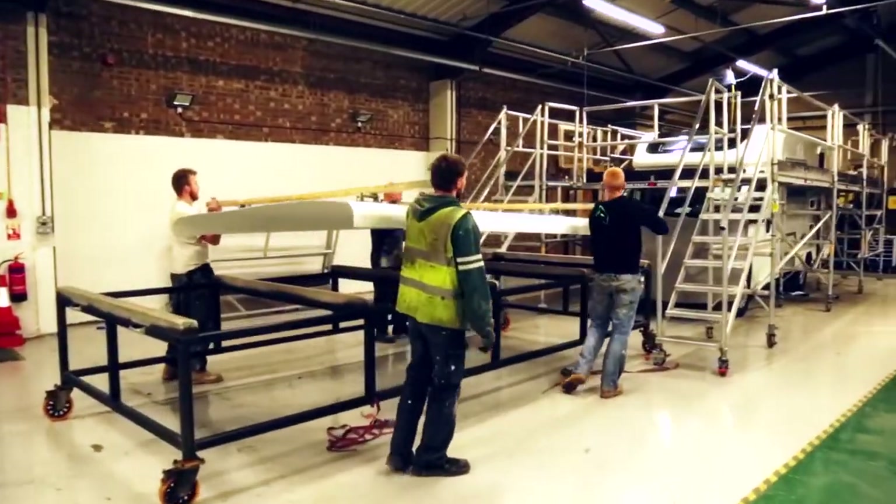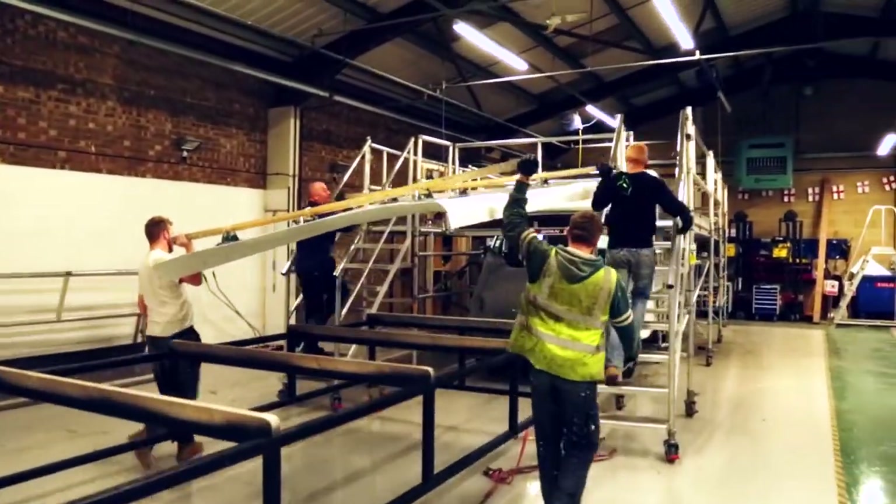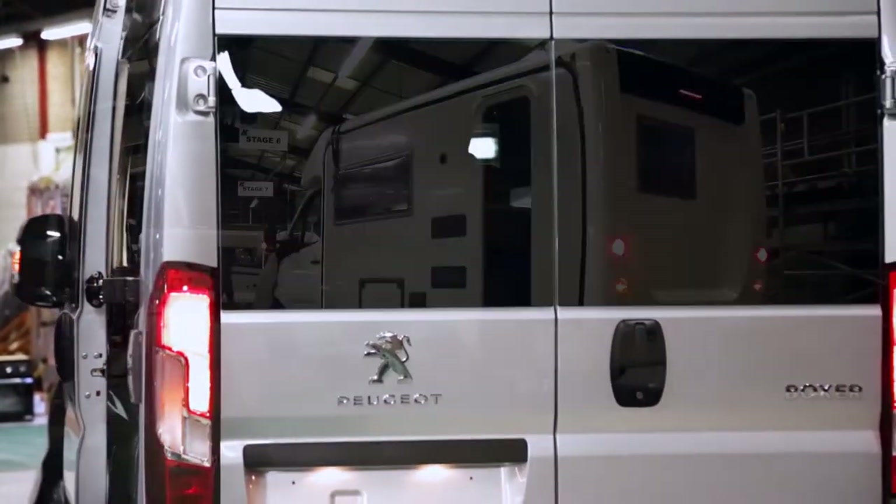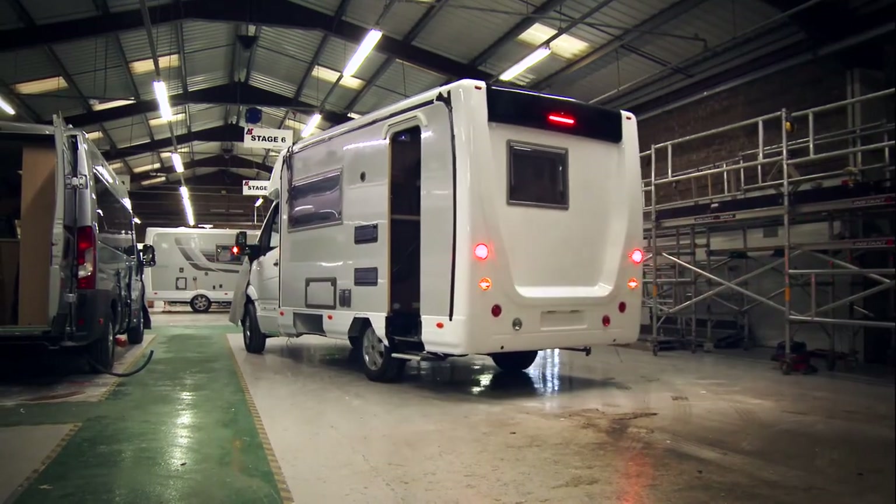I'm a firm believer that people are still a massive part of what we do. The people care and they want to get it right and they want it to be as good as it can be. There's a pride when the vehicles come off the line and they're ready to go to a customer, but nothing matches up to it when you see an actual one on the motorways being used by a customer on their journeys, exploring the countryside. That's when you really swell with pride.